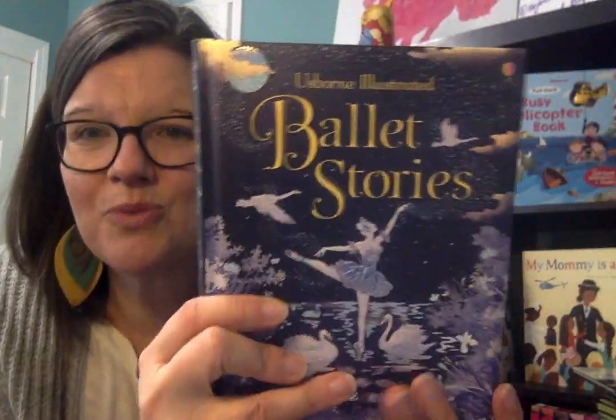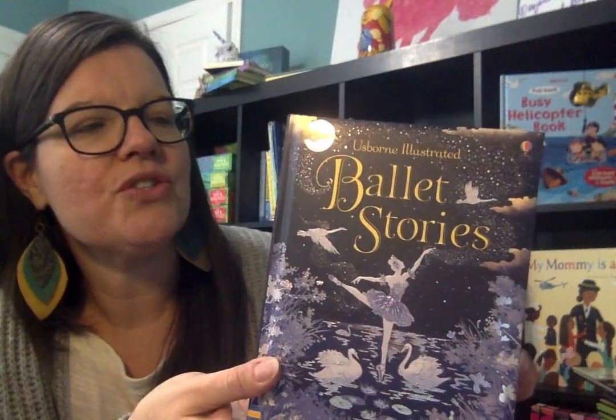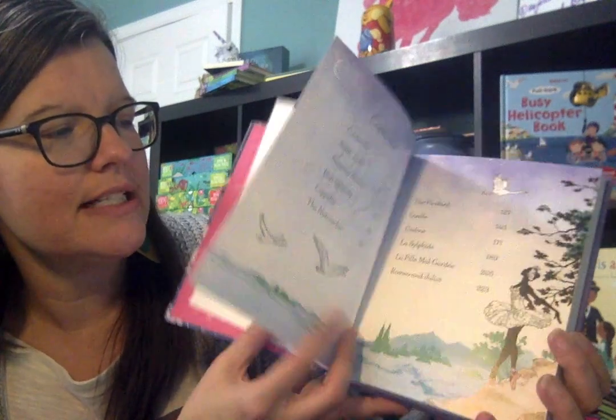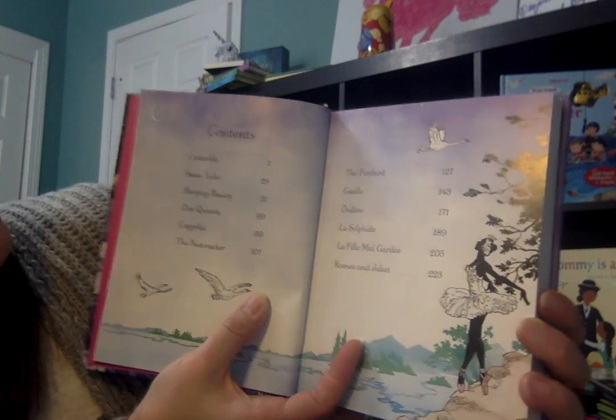And then also for our ballet lovers, we have this new — I love it, see the iridescent — Ballet Stories. This is one of our illustrated books in our illustrated series. Let me show you the stories that are in it.